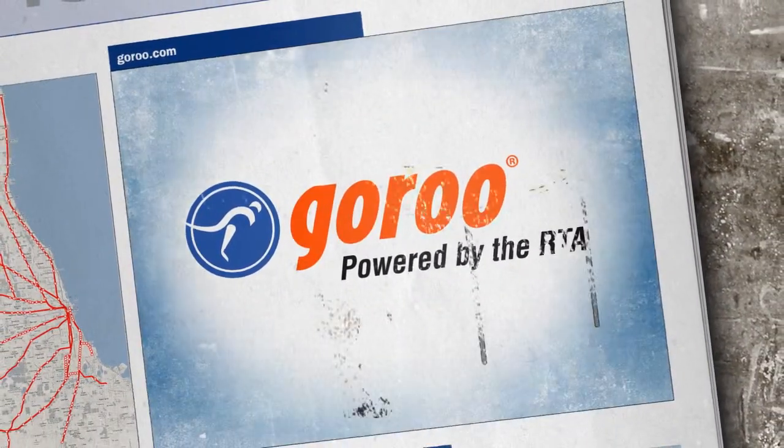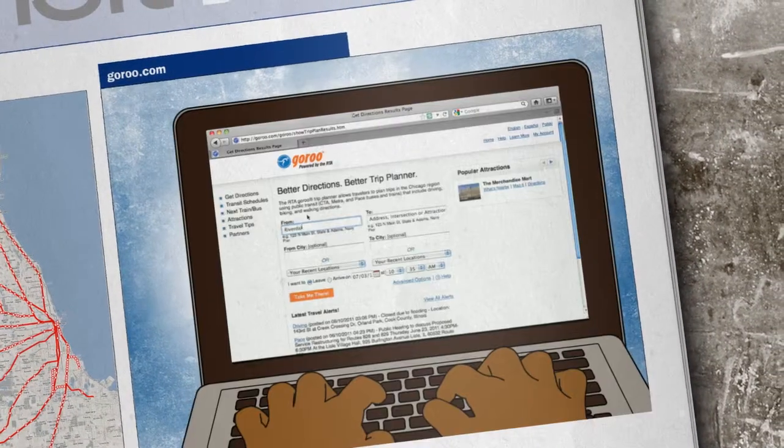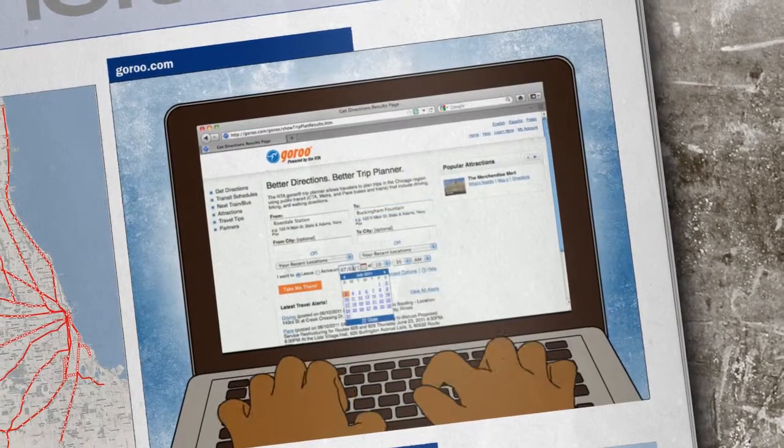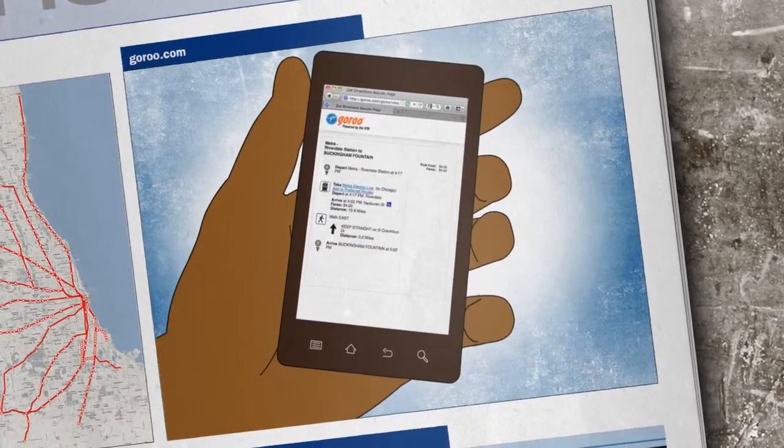To get going on METRA, the first thing you'll need to do is plan your trip. For that, there's GORU, which can help you plan your trip for anywhere in the region. Using it is a snap, and once you're done, you'll have your schedule and fare information in hand.